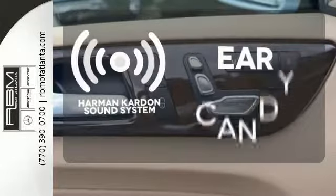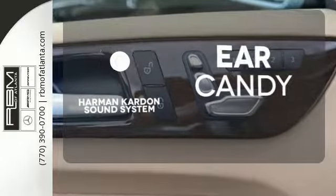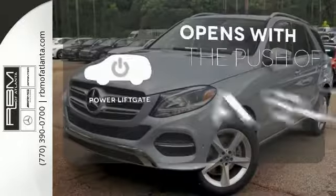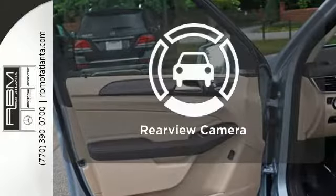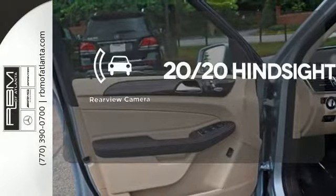The Harman Kardon sound system gives you a rich listening experience. The power liftgate offers automatic rear door operation with the push of a button. See objects previously out of sight with the rear view camera.